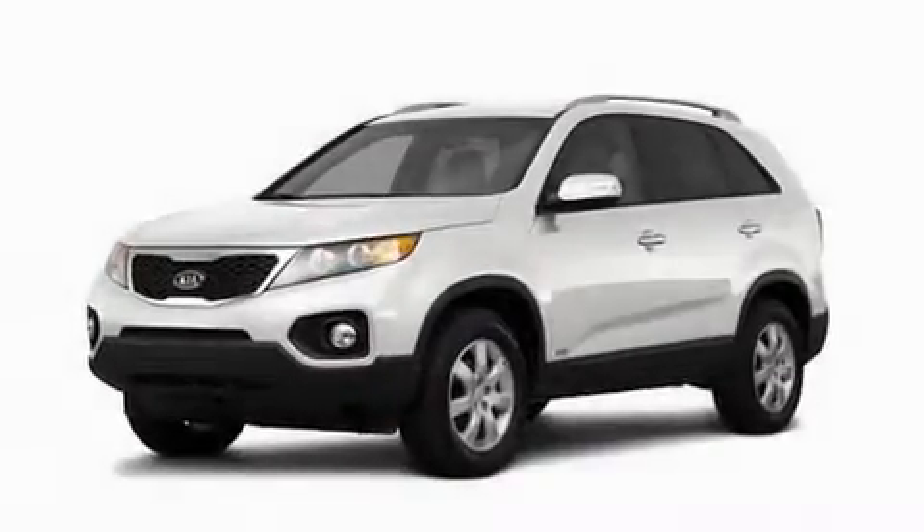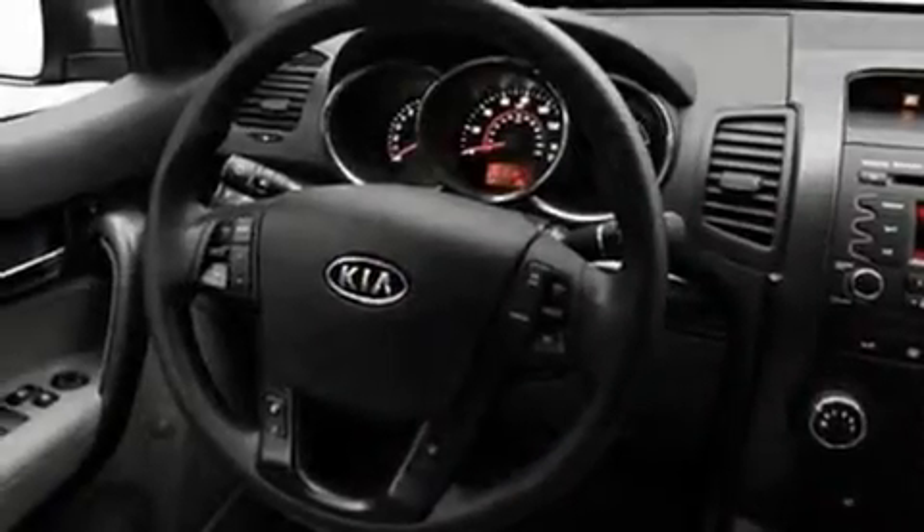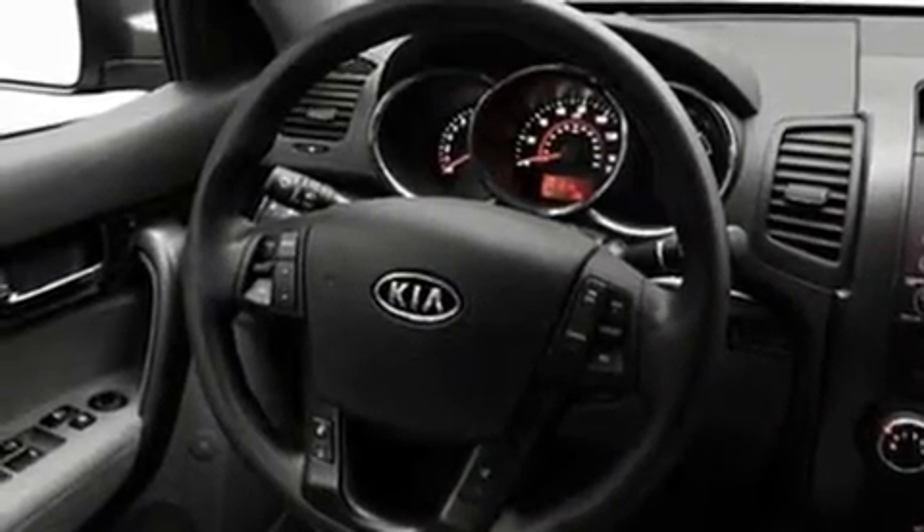Its top features include cruise control, heated side view mirrors, a rear window wiper, skid plates, privacy glass, and a low tire pressure indicator.